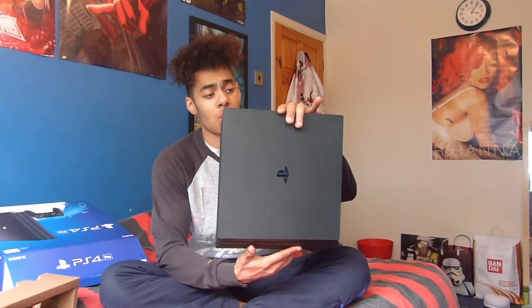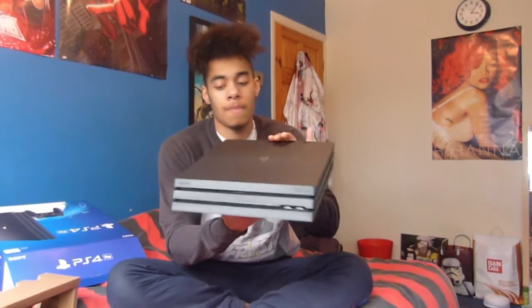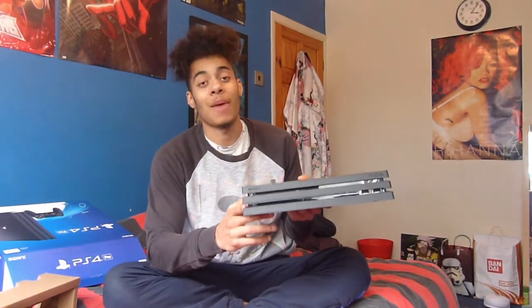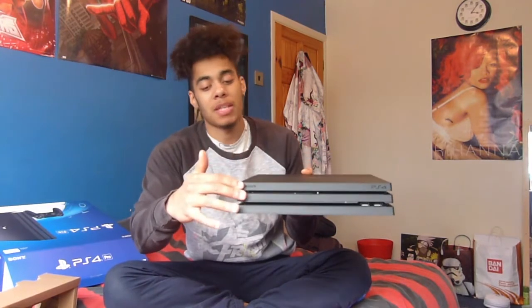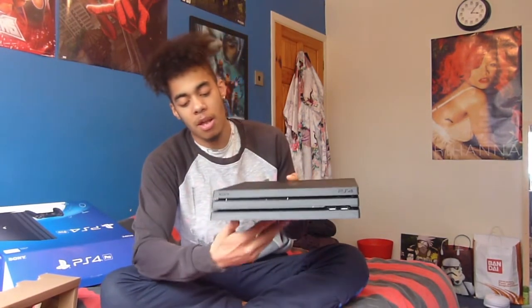Luckily, I've never had any issues with PlayStation consoles — never in my time. So hopefully, touch wood, nothing goes wrong here. So here it is: the PlayStation 4 Pro. It is actually pretty weighty — it does weigh quite a bit. It's got a lovely design. It's got like three trays here — some people will compare it to a sandwich. With the normal PS4 it's just got two little trays; here it's got three, but they are a bit slimmer.